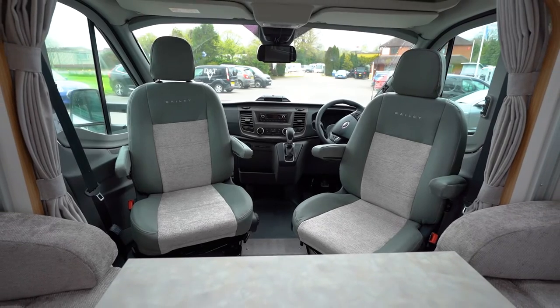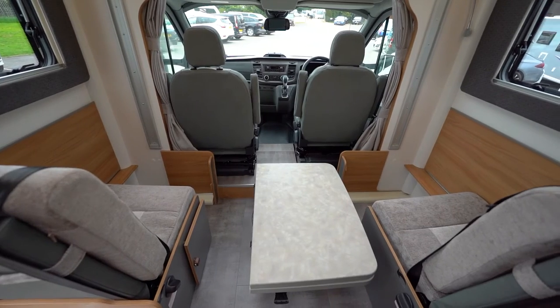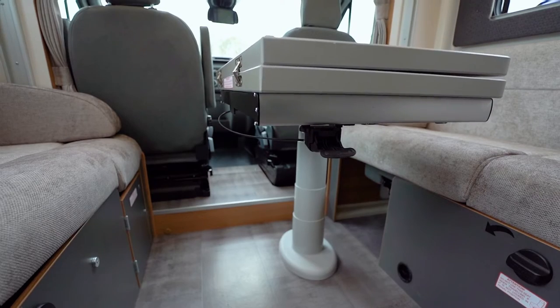Travel in comfort with the fully upholstered and adjustable captain's chairs and two convertible passenger seats behind, as well as a handy folding electric table.